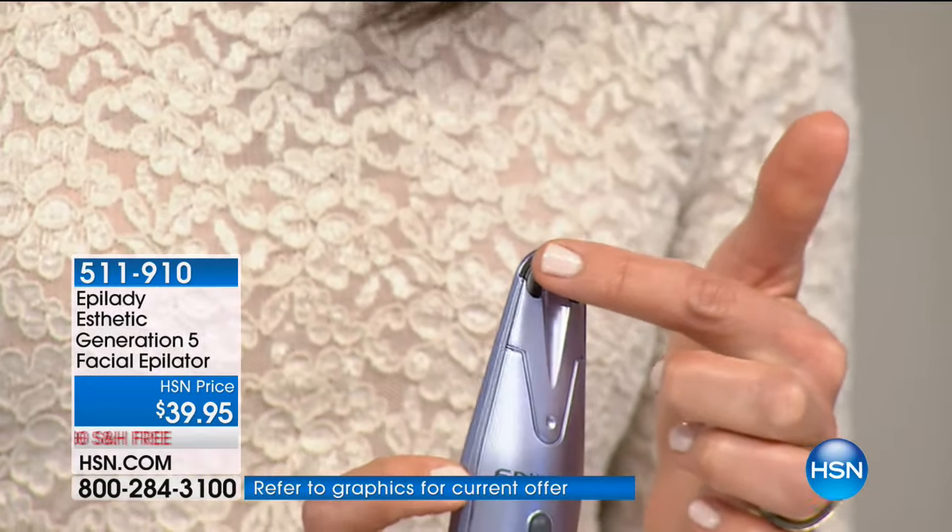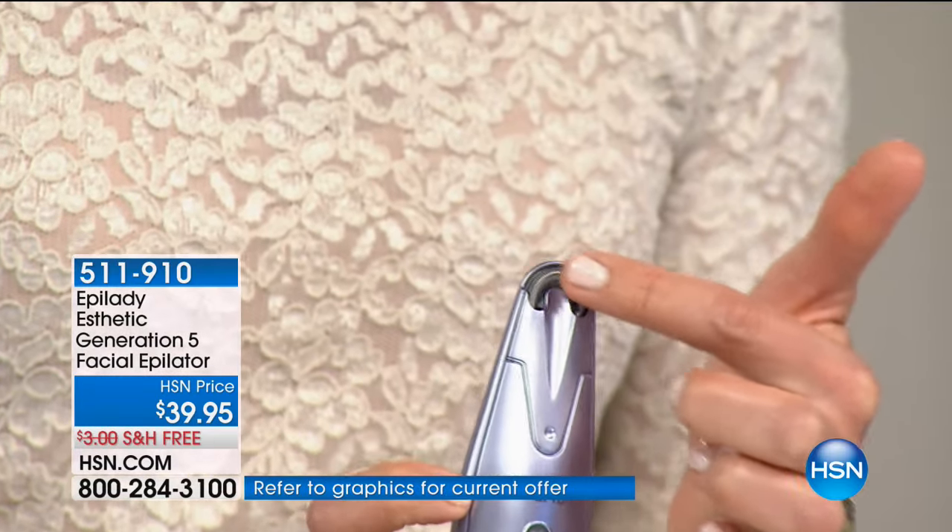Stop shaving if that's what you're doing — please! This is the Epilady Aesthetic, the fifth generation, so the design has been improved and it's super easy to work. I'm going to turn it on so you can see — I run my finger across this coil right here, and there's no blade, no cutting.